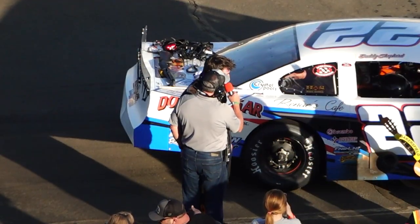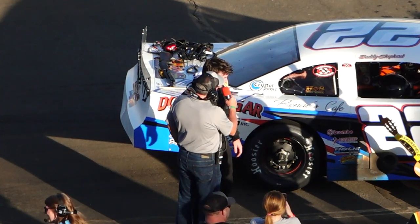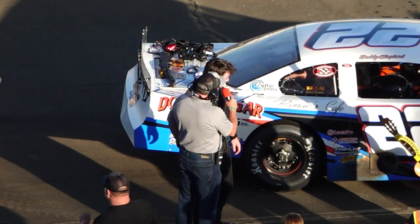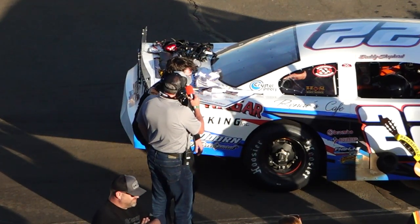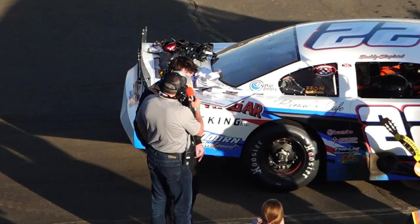Yes, I can't thank all my guys — Zach, Nick, my dad, my mom, Tony, Zach, Myron, Jada, everybody that's out here with me. It's unbelievable. Can't thank Renate's Cafe enough for all the food this weekend. Thank you, Dolby Hager Trucking, H&S Body Works, Shaver's Racing Oil, Advanced Distribution. Everyone that's behind me on this thing has been great.